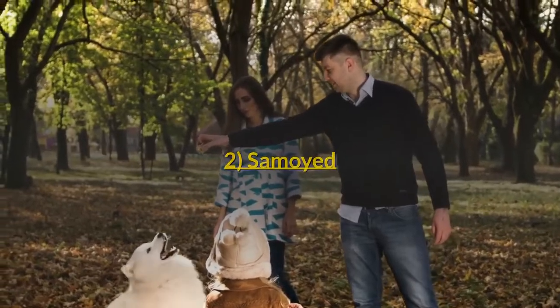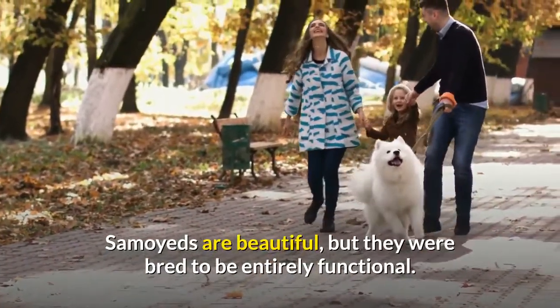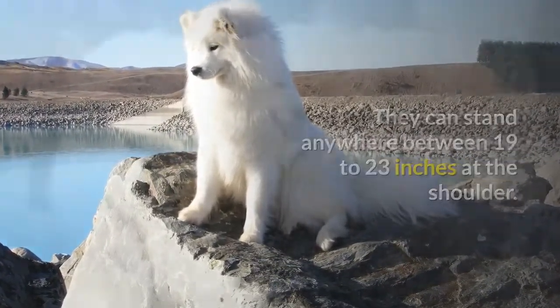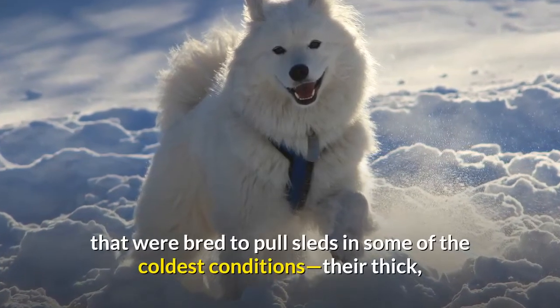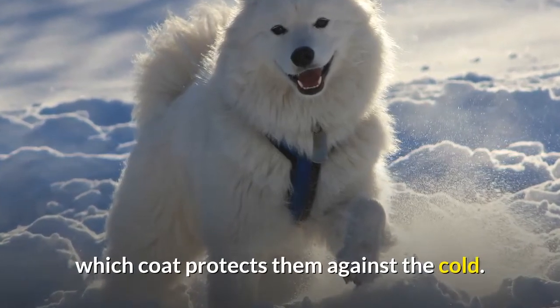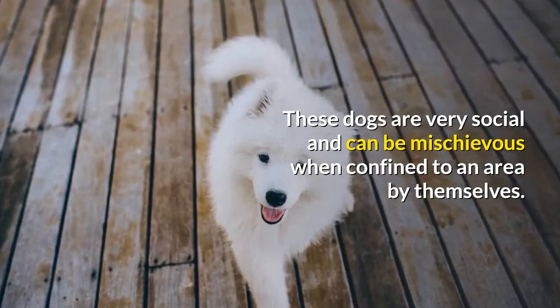Number 2: Samoyed. Samoyeds are beautiful, but they were bred to be entirely functional. They can stand anywhere between 19 to 23 inches at the shoulder. They are powerful animals that were bred to pull sleds in some of the coldest conditions, and their thick coat protects them against the cold. These dogs are very social and can be mischievous when confined to an area by themselves.